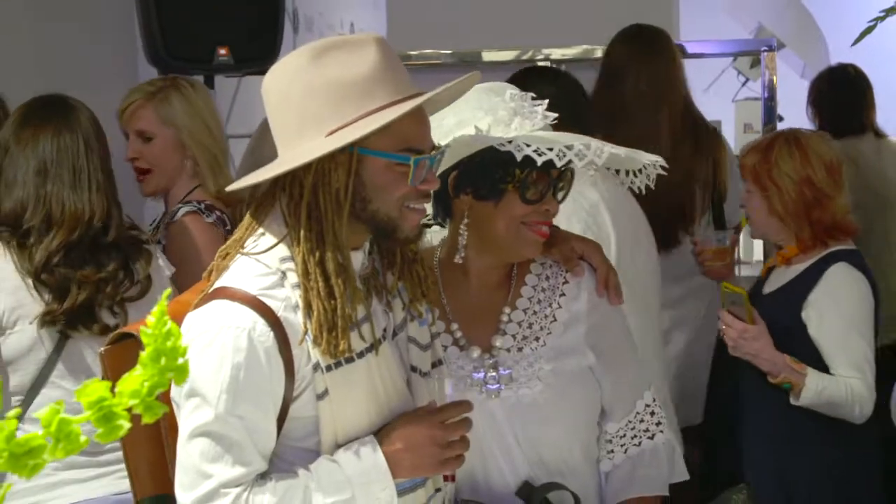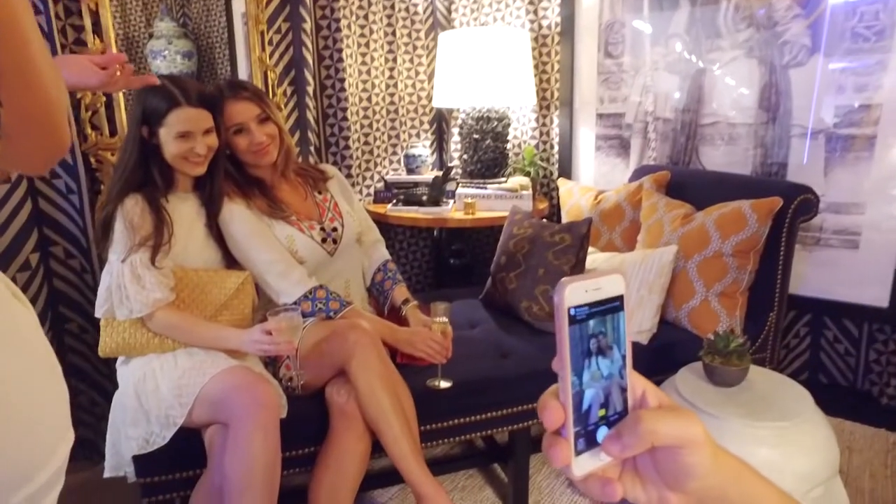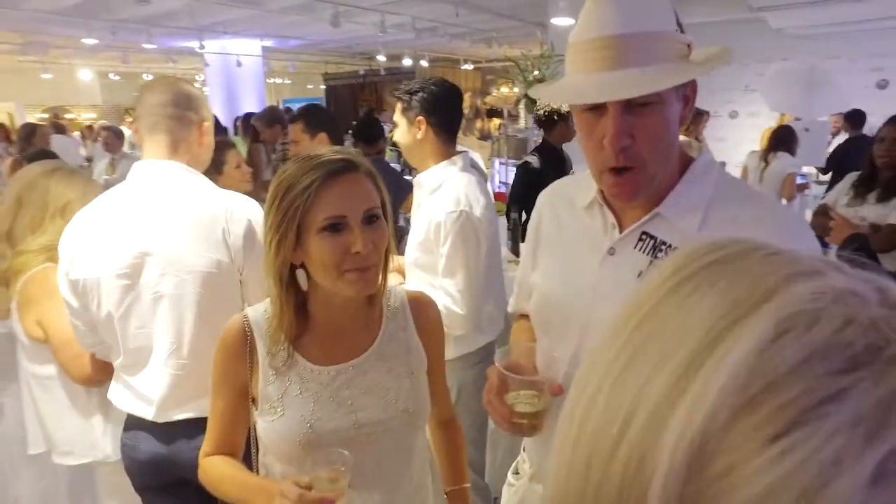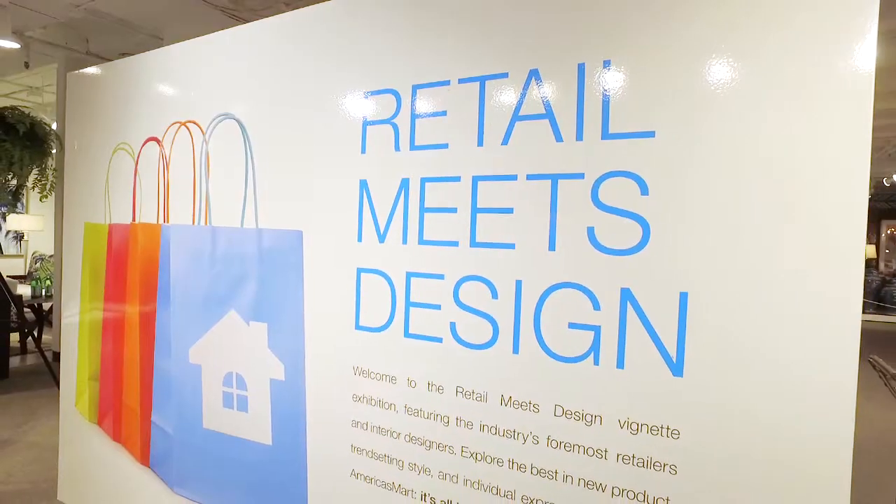America's Mart is white hot as designers gather tonight for the summer's main event, The White Party, here at the Atlanta International Gift and Home Furnishings Market. Join us as we chat with designers and meet the talents behind the retail meets design vignettes. I'm Ariane Nardo and this is Editor TV.